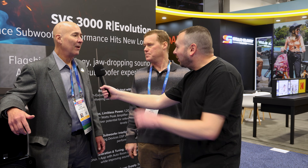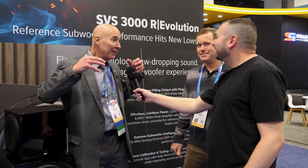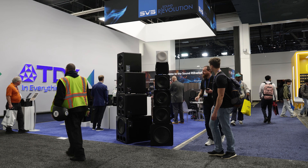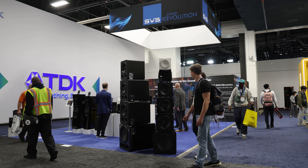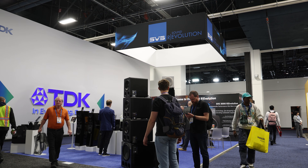Gary is pretty stunned with how well the PB 3000 Revolutions are performing. The convention center is 2 million square feet of exhibit space open to the sky, so being able to pressurize that space with the level of bass they're experiencing in their home theater demo is pretty amazing.